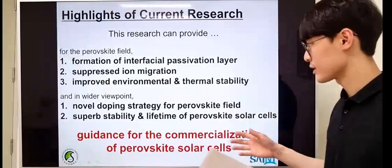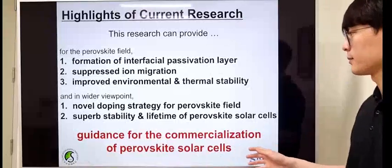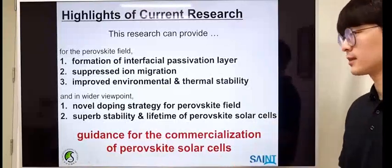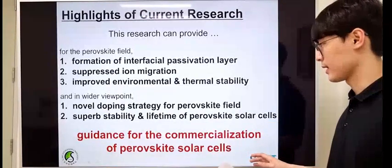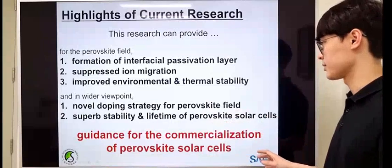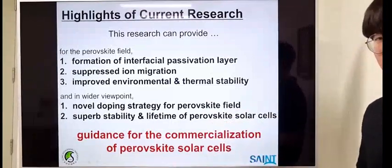And, in a much wider point of view, we offer a novel doping material and strategy for the hole transport layer of perovskite devices, so that superior stability and lifetime of perovskite solar cells can be realized.